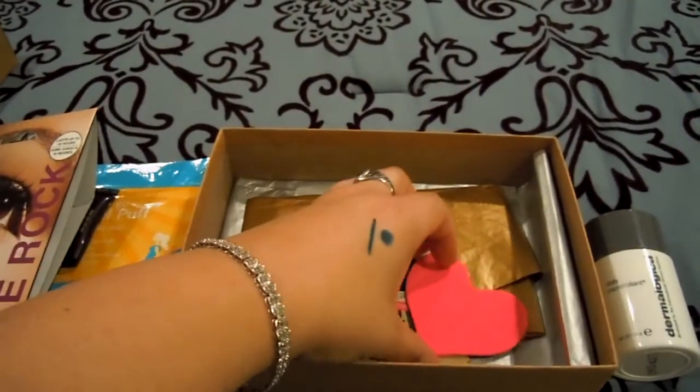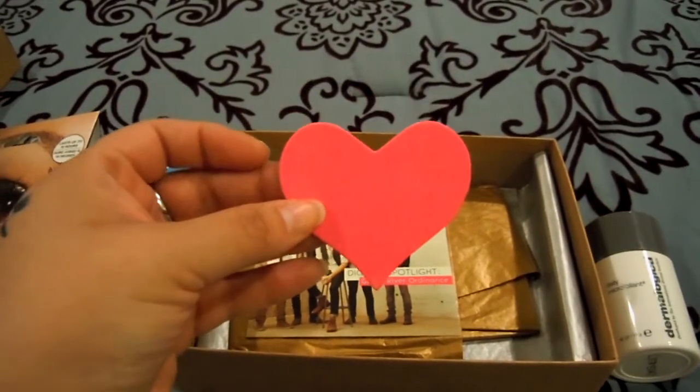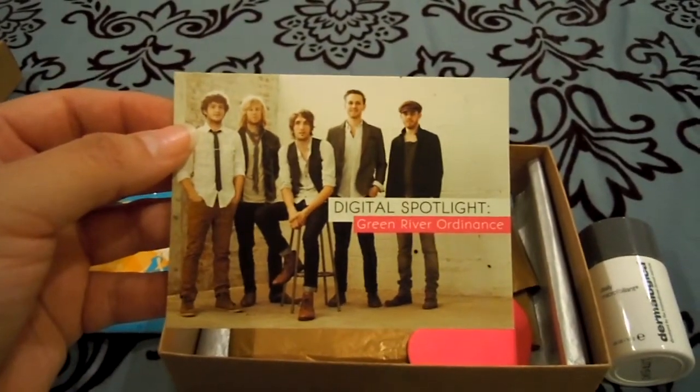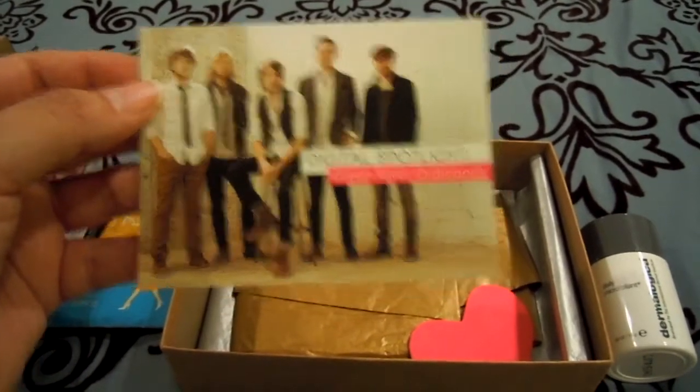Next thing were the two freebies, and this is cute. This is a heart-shaped nail file — really adorable. And then this is a free music download for some band I've never heard of called Green River Ordnance.